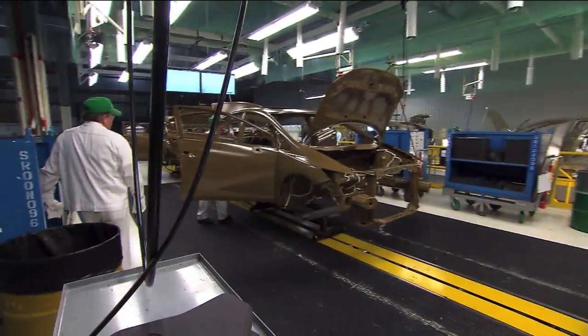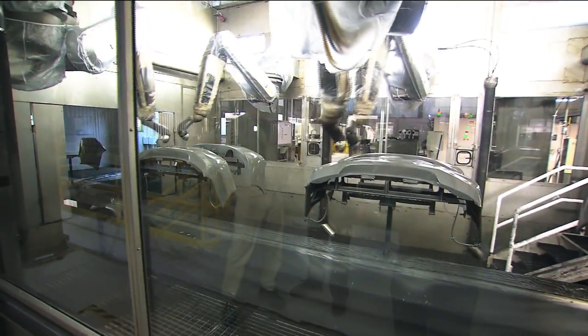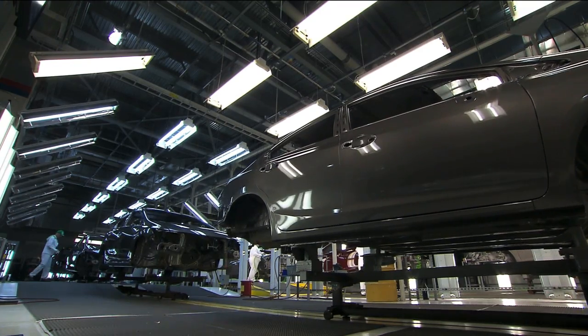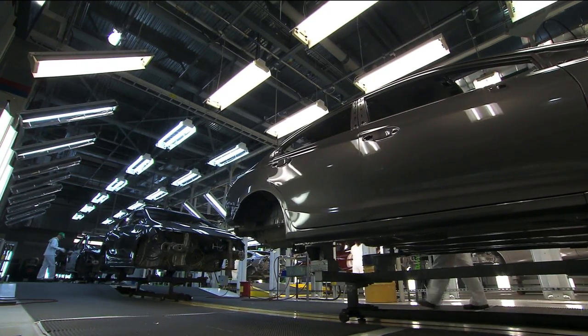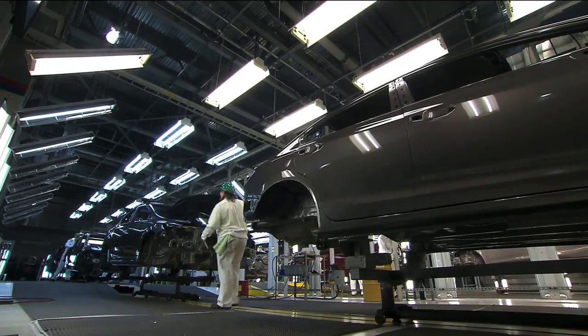Now we're here at the painting station. We use robots to paint our cars, and here we're painting bumpers. Not only do we paint the body, but we also paint the bumpers to match. We're here at the final stage of the painting process. This is the final step to make sure that there are no defects in the paint — no little error marks. So we have people in here looking for those.